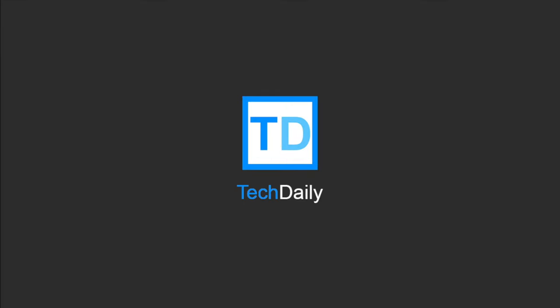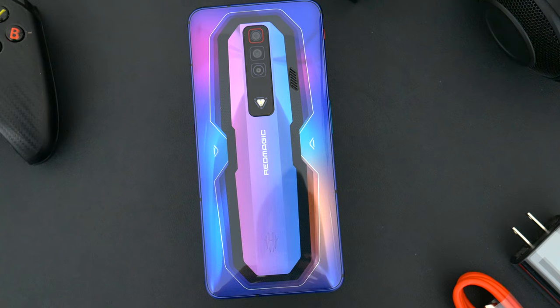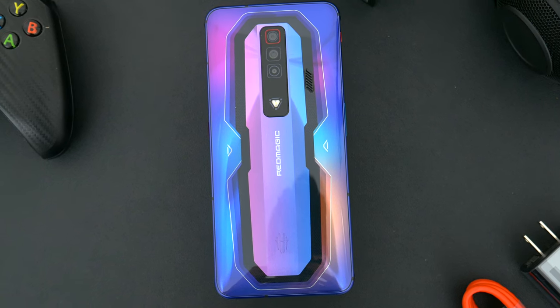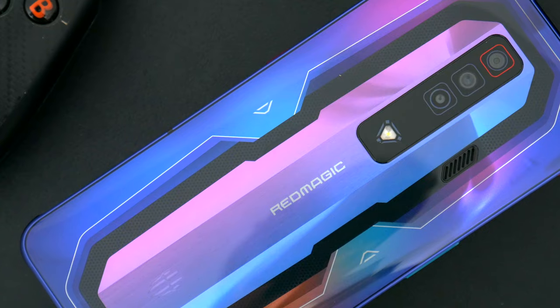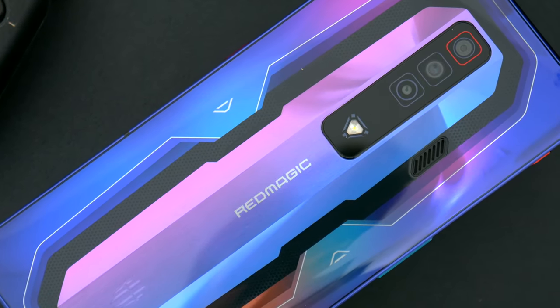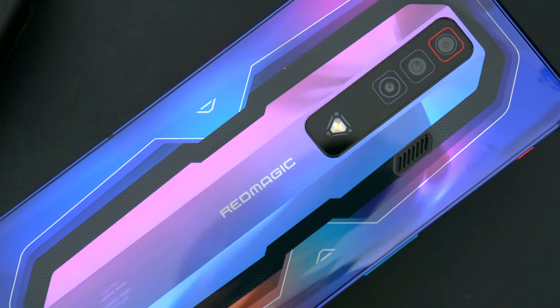What's going on guys? My name is Wade with TechDaily. This is the new ZTE Nubia Red Magic 7. Some of you might have seen it already. It came out last week. If you haven't and you're really into mobile gaming, then this is absolutely the phone for you.